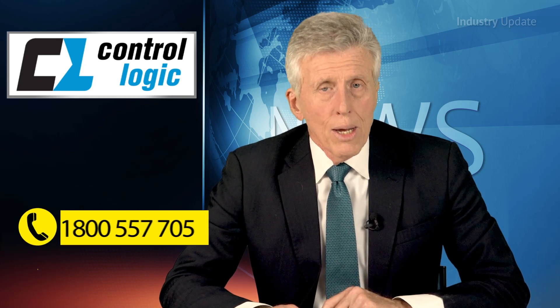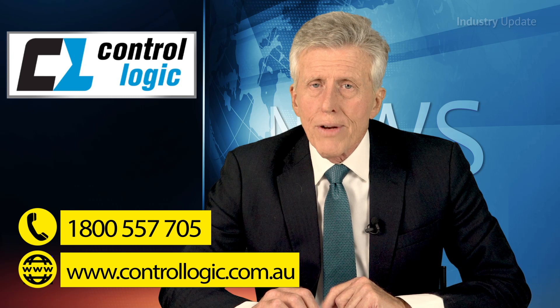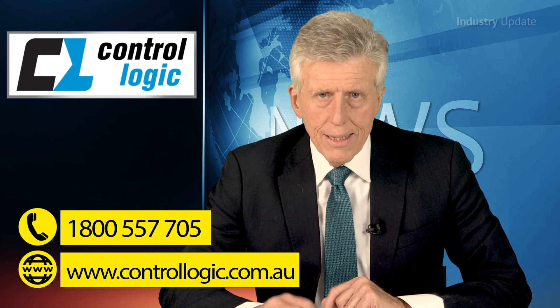For more information, go to controllogic.com.au or give them a call at 1-800-557-705. Thanks for watching.